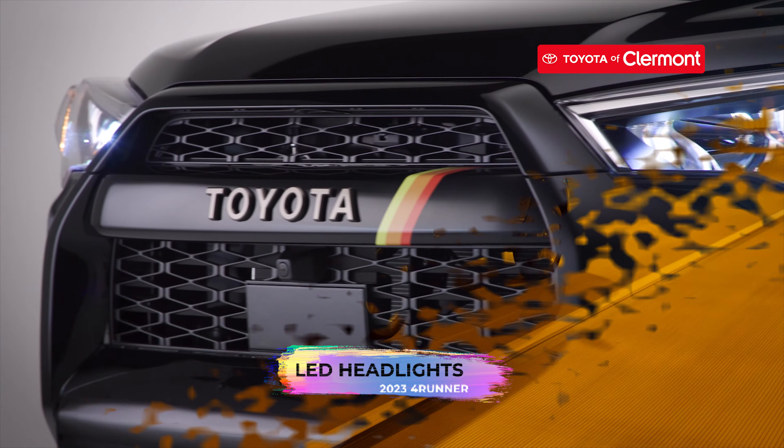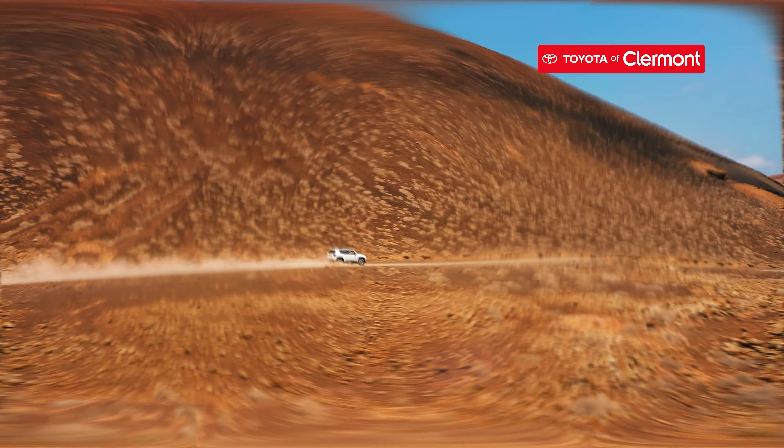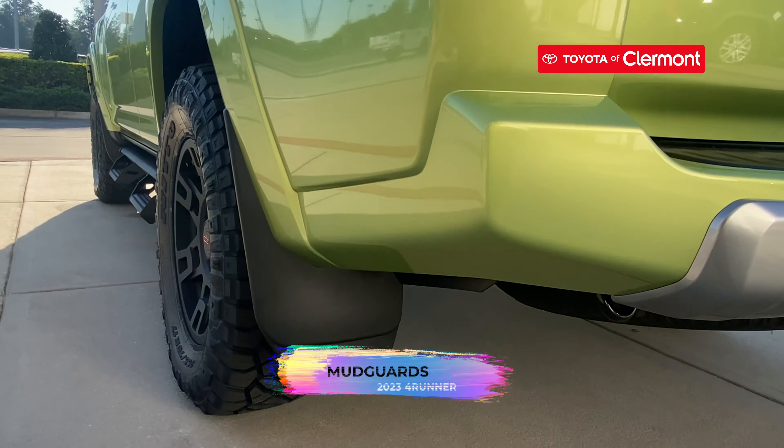The exterior of this ride is one for the books. You can see everything with LED headlights on top of 17-inch alloy wheels. The skid plate that covers the engine and front suspension protects your ride from any damage that may occur while off-roading. You'll love the roof rails, colored key door handles, front and rear mud guards, and the power rear liftgate window.